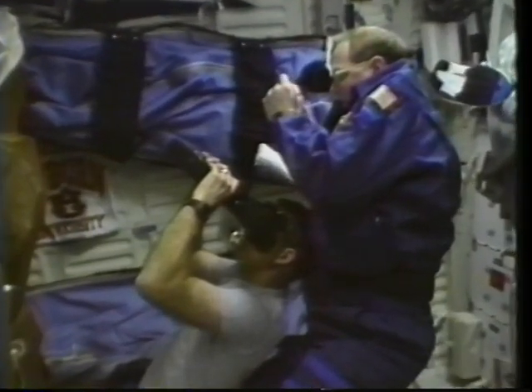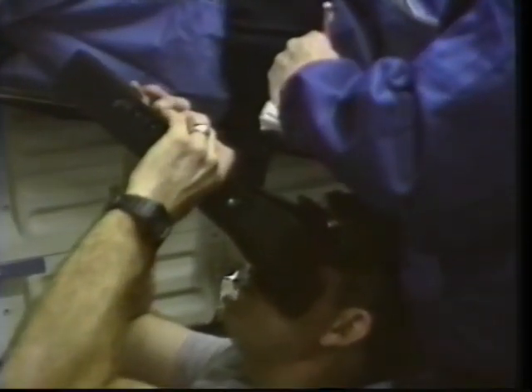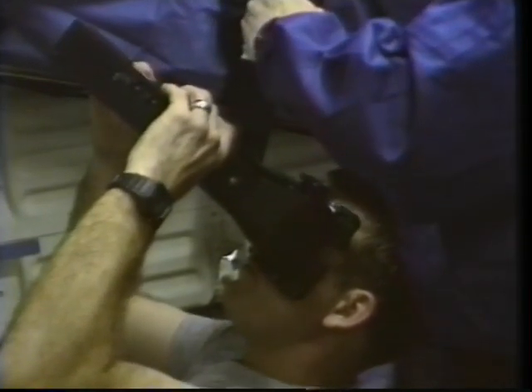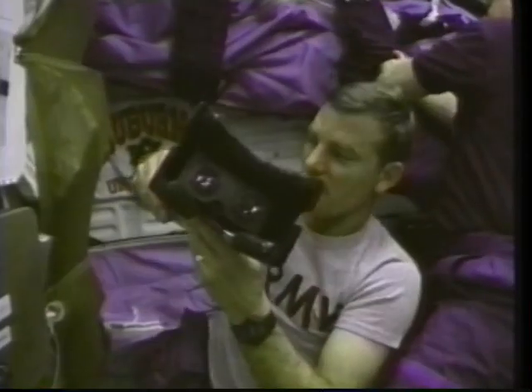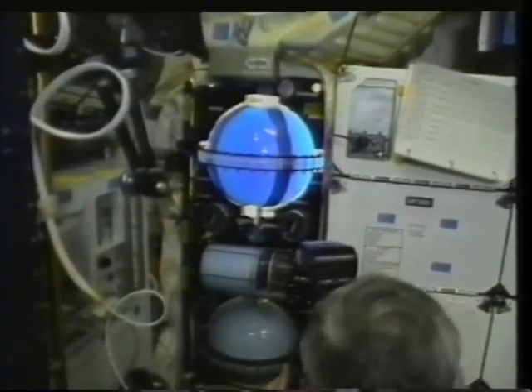This is another medical-type experiment called the Visual Function Tester. It was used to try to measure the changes in our visual performance in a spaceflight environment. We looked in the box and tried to measure the changes in our contrast threshold, directional perception, and pattern perceptions. Dave and I would look into this each day for about 20 minutes and do the test to try to see the differences from down here versus in space.